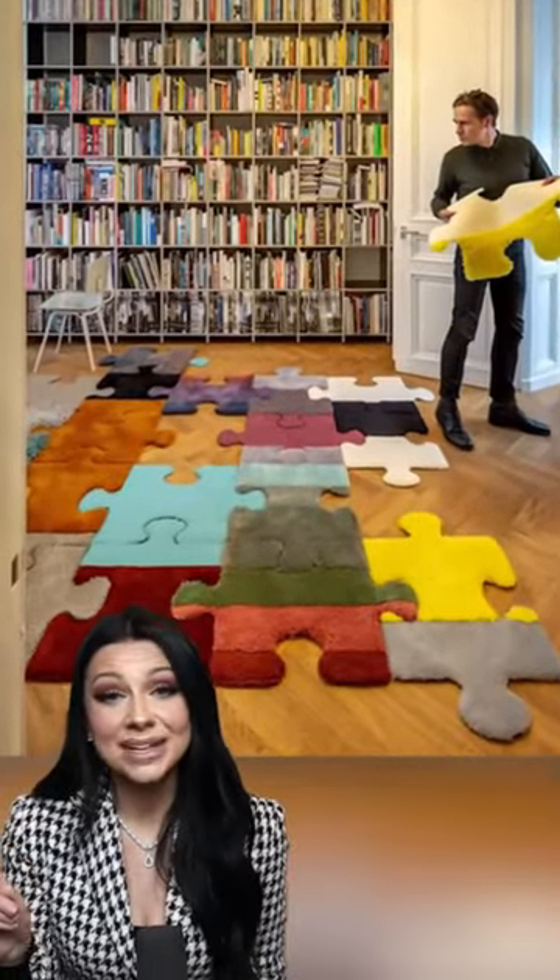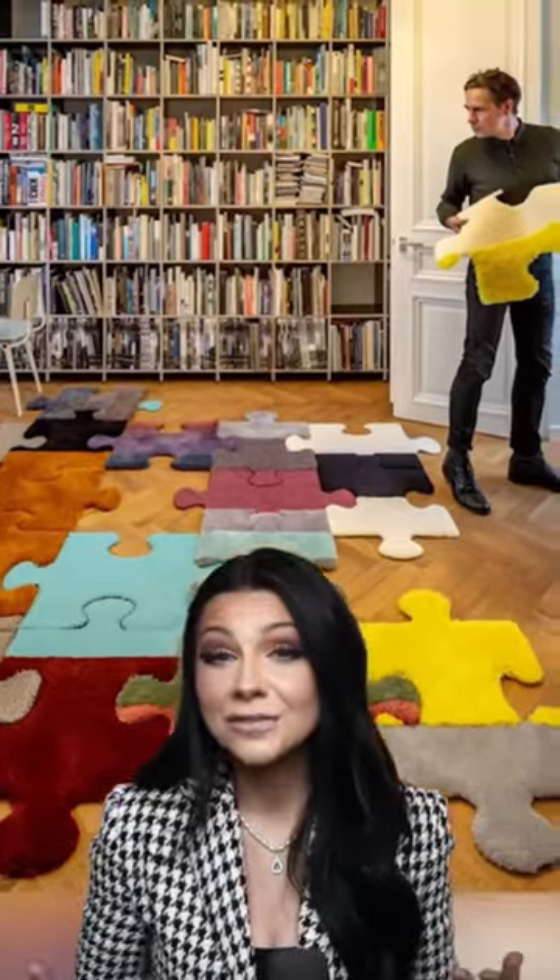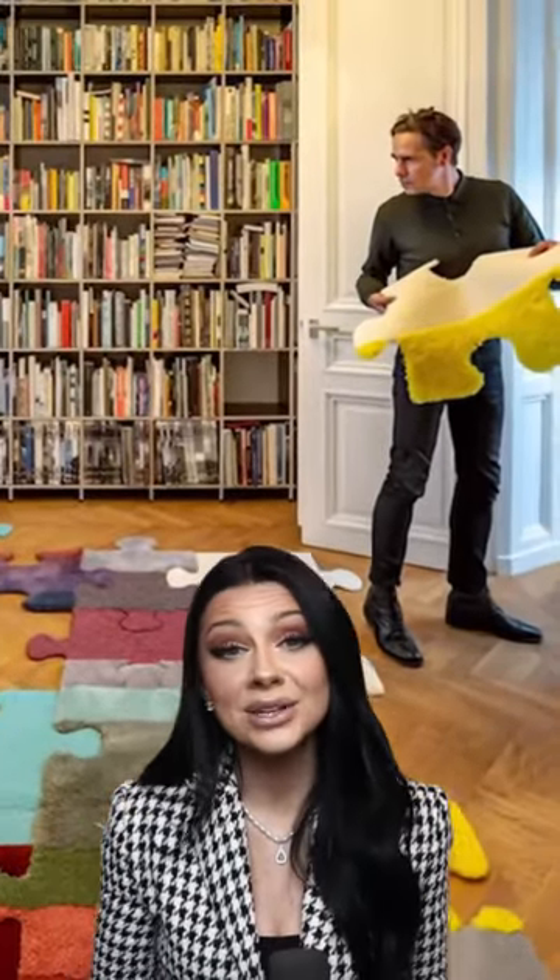A dad tried to make his daughters a special gift for their playroom. He succeeded and turned the carpet into a giant puzzle. Unfortunately, he's the only one who plays with it.